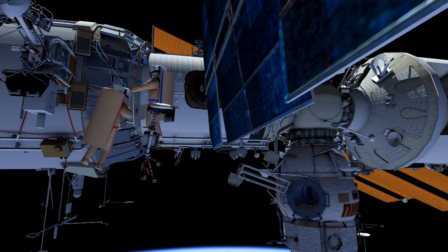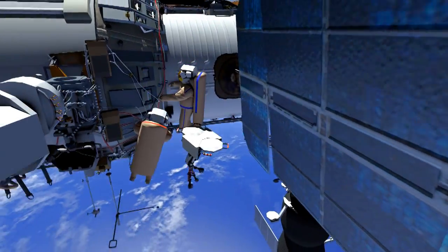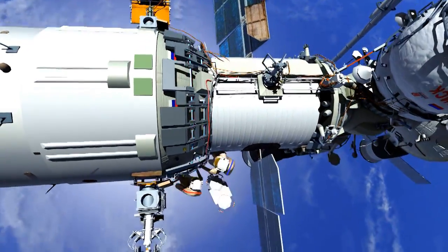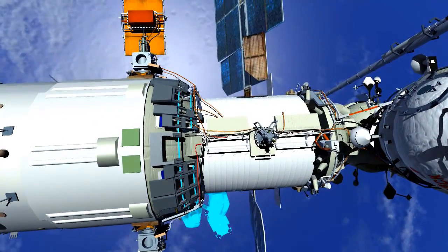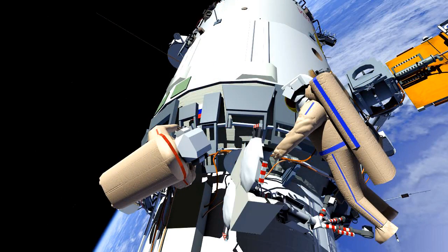The two crew members will translate to the service module, to the larger diameter of the service module, with the AFAR unit. At the service module, they will attach the AFAR unit.